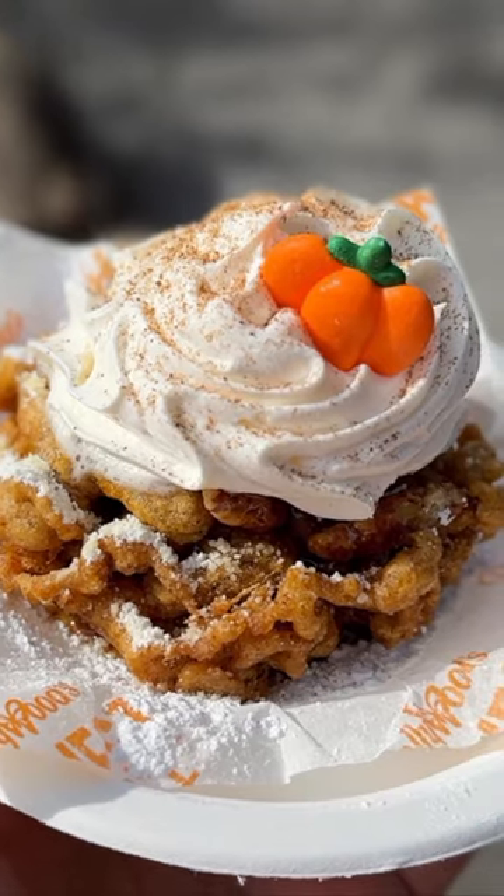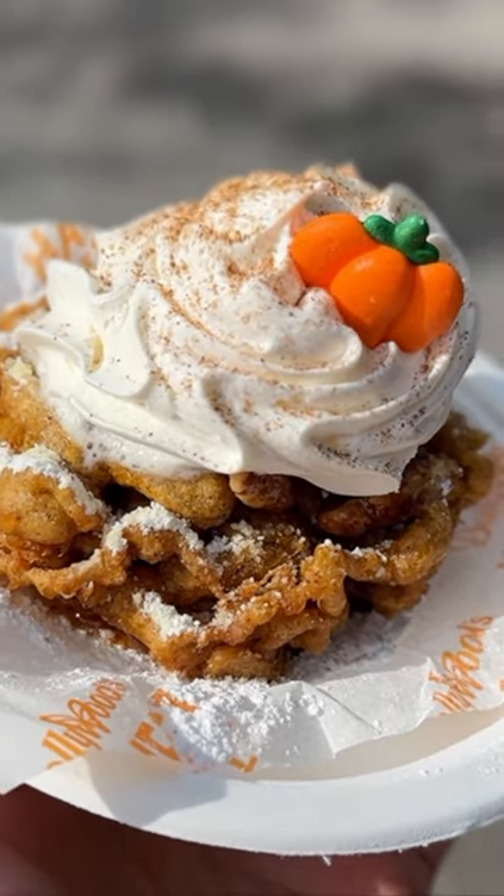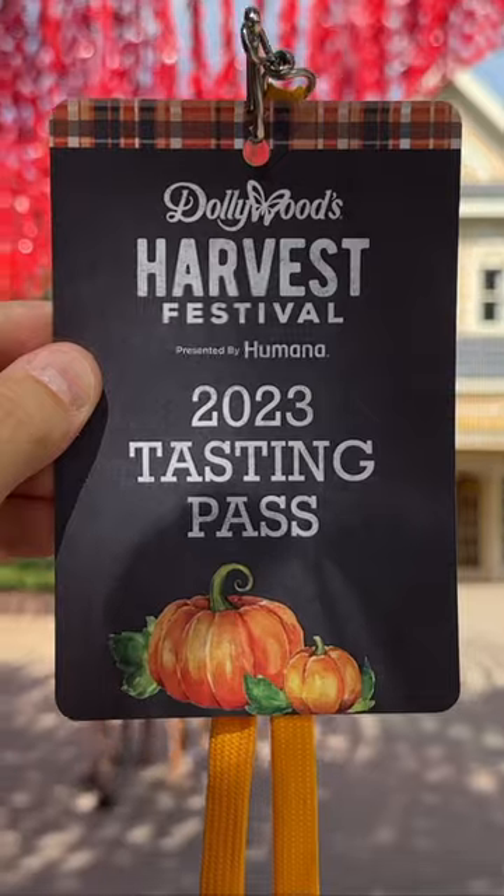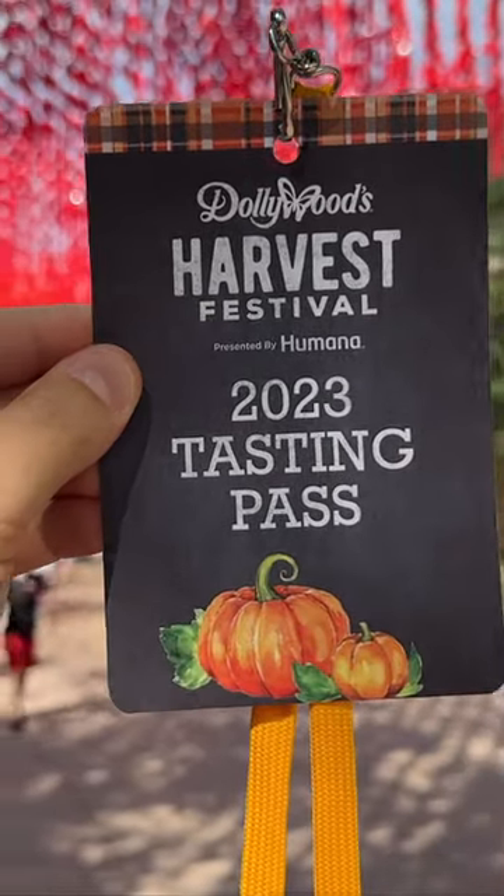Coming in at number one is the pumpkin pie funnel cake. Not big in size, but big in flavors — definitely something we'd recommend trying. Make sure you're following us and let us know what you would like to try.